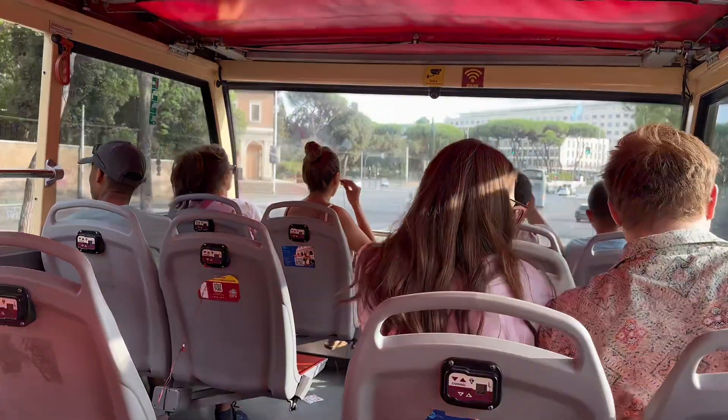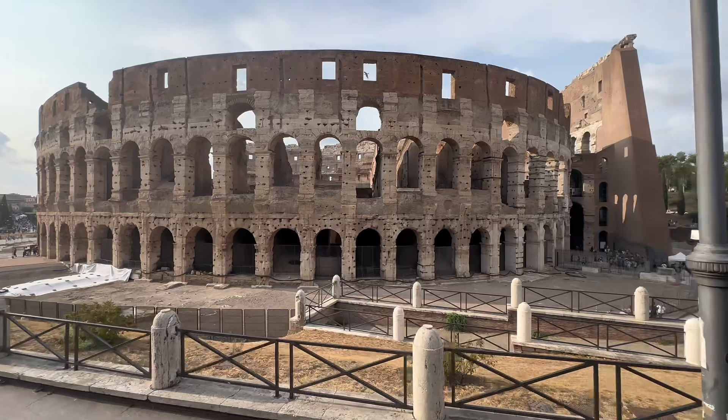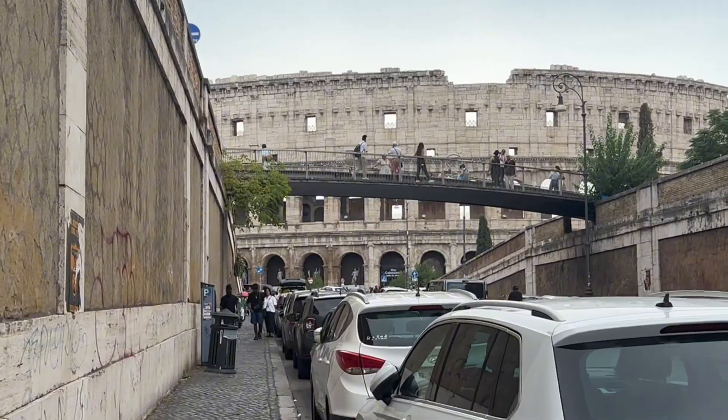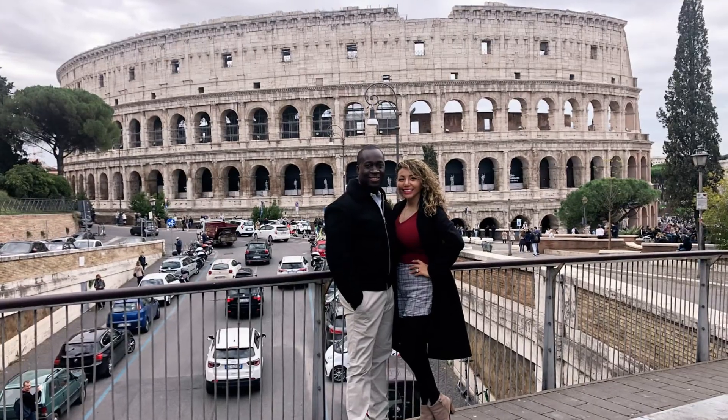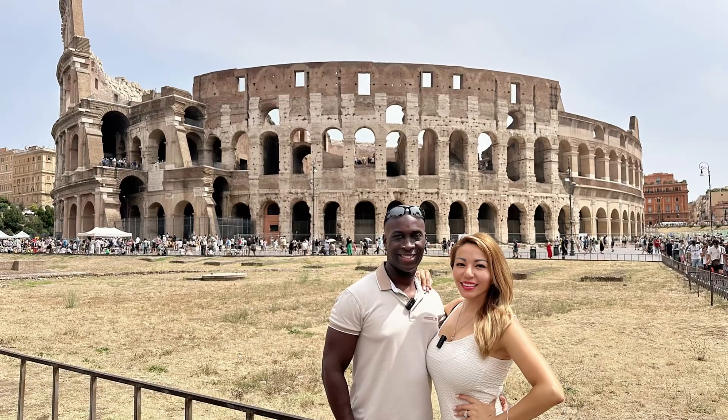We promised you the best picture spots, so here we go. When you get on the bus, go to the very top and try to get a seat on the right — when you pass by the Colosseum you'll get a great picture. There's a bridge in front of the Colosseum that many people use to take beautiful pictures. When you get off the bus and walk up to the Colosseum, find the angle where you can see the whole Colosseum behind you. When you walk down the Vatican pathway you can take an amazing shot as well.